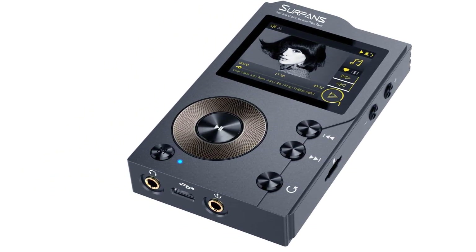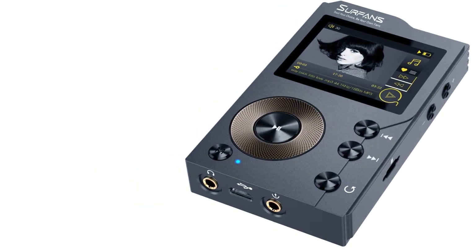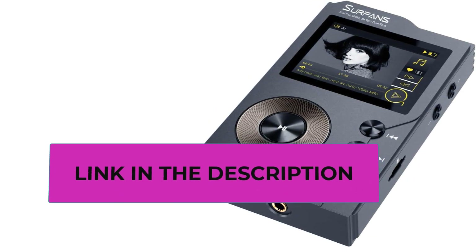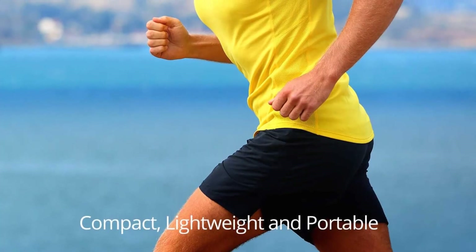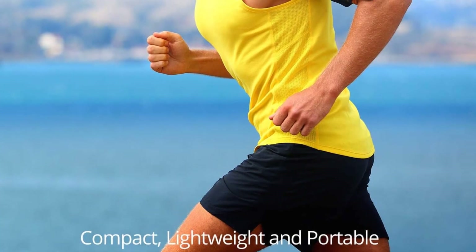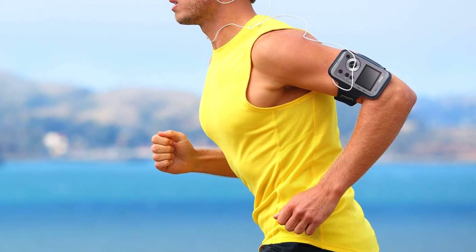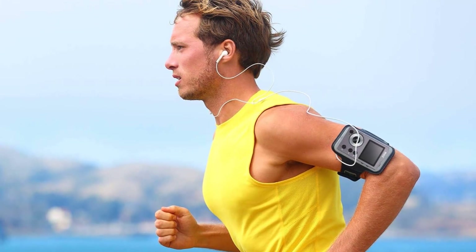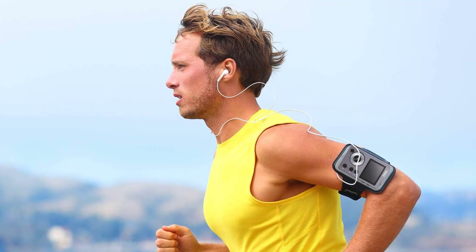This lossless music player utilizes the advanced PCM510xA DAC chip with a maximum sampling rate of 384 kHz at 32-bit, featuring an SNR of up to 112 dB. It supports all major lossless music formats: FLAC, WAV, WMA, M4A, MP3, MP2, AAC, APE, ALAC, OGG, AIFF, DFF, native DSD64 at 2.8 MHz, and DSD128 at 5.6 MHz. The player adopts a 2.0-inch HD screen with an Alps scroll control wheel for fluent operation.